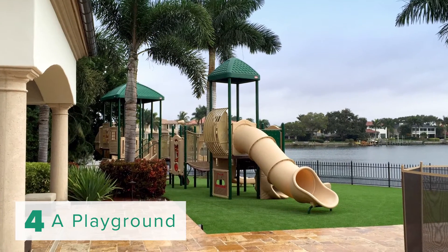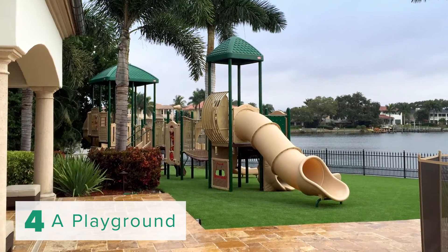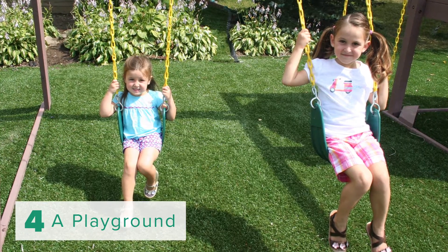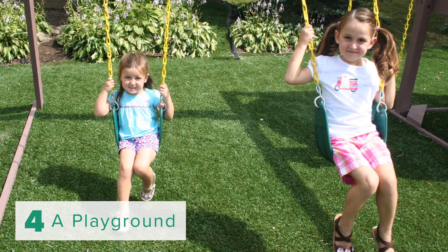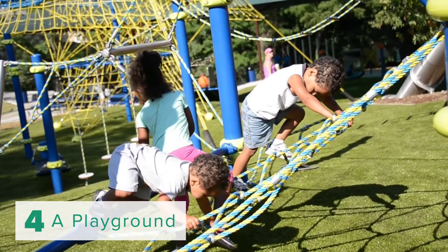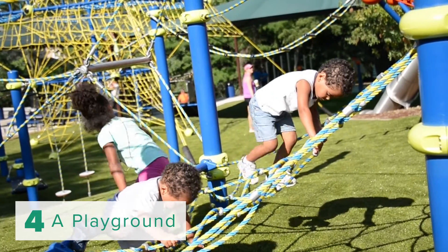Number four: a playground. If you've got kids and they need a place to play, just like you need a place to entertain, why not give them that space? ForeverLawn's Playground Grass is a great way to achieve that. You can put that down where their swing set is — it's very safe for them, it's clean, they can run, it's hypoallergenic, it's anti-static. All of these things provide a great space for your kids to play.